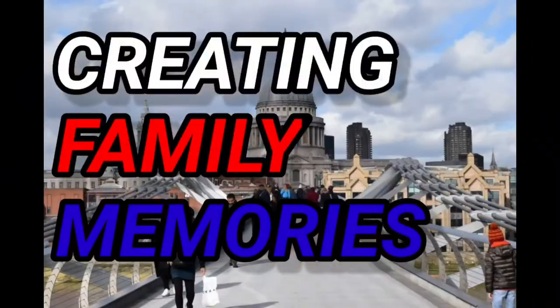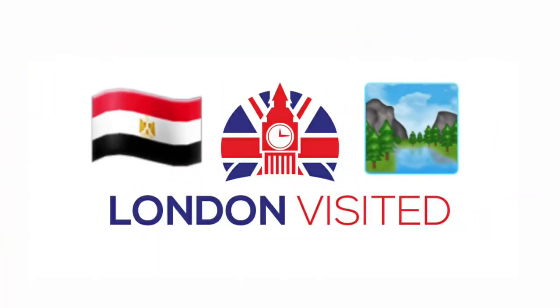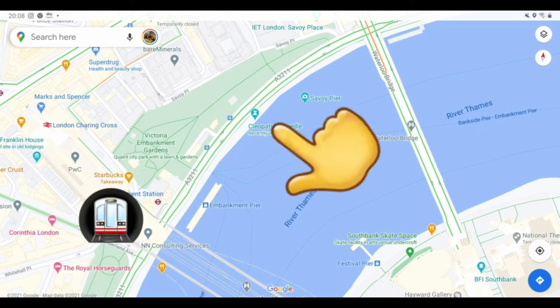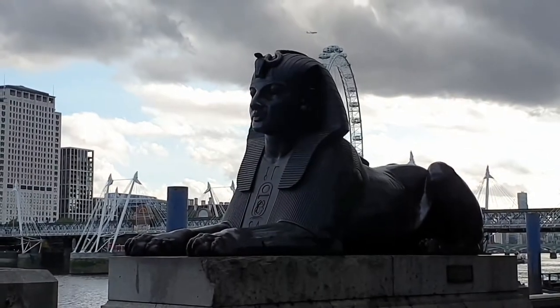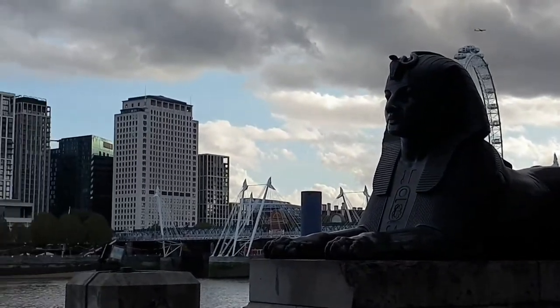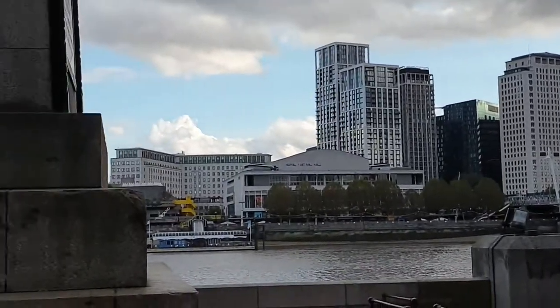Situated between Waterloo and the Golden Jubilee bridges, Cleopatra's Needle is very, very close to Embankment Station. Two bronze-cast Egyptian sphinxes both guard the needle here on the north bank of the Thames.